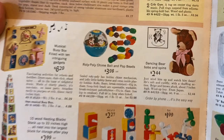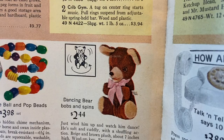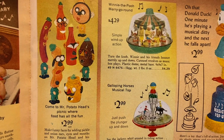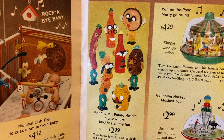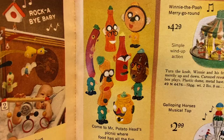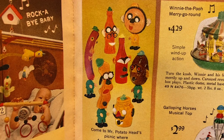Roly poly chime ball and pop beads — I remember those, they would all click together. Kids probably choked on those — kids choked on everything, everything got banned. Dancing bear bobs and spins, sound and action blocks, stack up eight funny men. Come to Mr. Potato Head's picnic where food has all the fun — make funny faces by adding pickle and onion ears, eyes, and mouths on Mr. Potato Head and his friends. Decorate Frankie Frank, Frenchy Fry, Willy Burger, Mr. Ketchup Head, Mr. Soda Pop, and Mr. Mustard Head. I did not know there were all these different kinds of characters, or that the eyes and stuff were supposed to be pickles and onions.